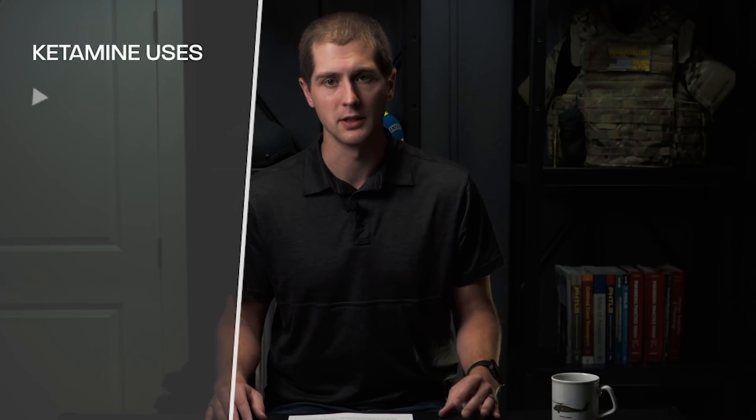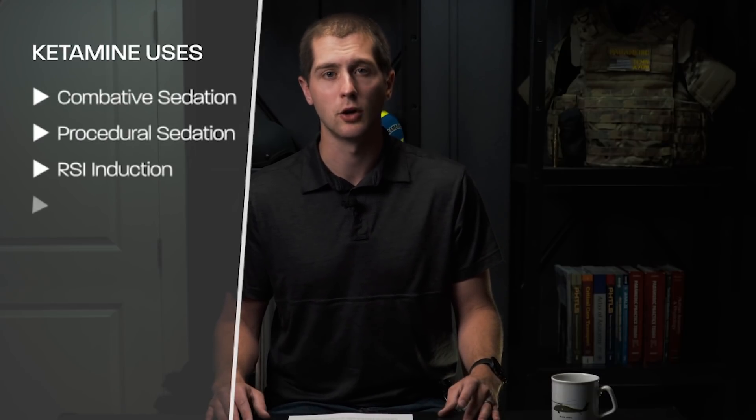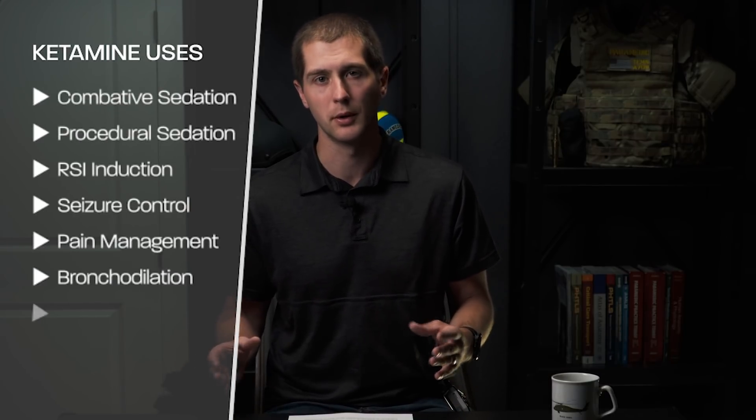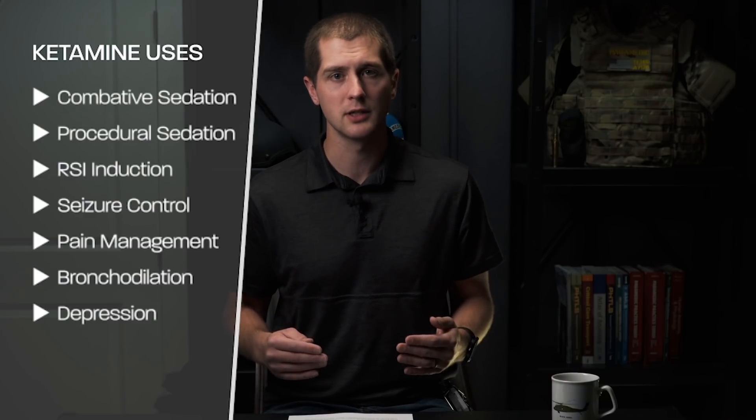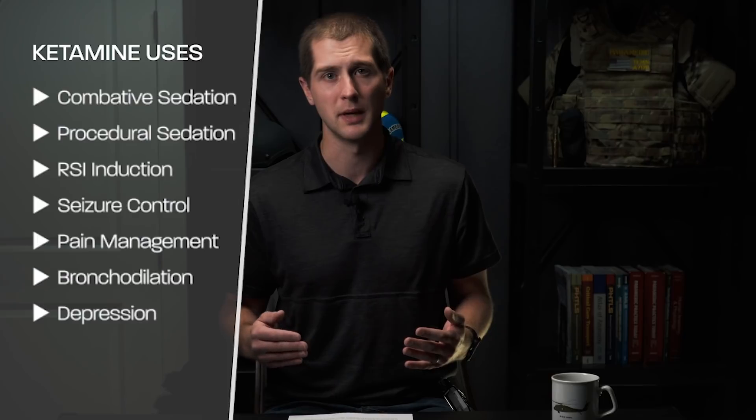In the pre-hospital environment, ketamine has a plethora of uses and is a very versatile medication. First and foremost, ketamine is oftentimes used to sedate combative patients — patients that are experiencing something called excited delirium, which we will talk about a little bit later in this video. It's also used for procedural sedations and sedation for rapid sequence intubation.